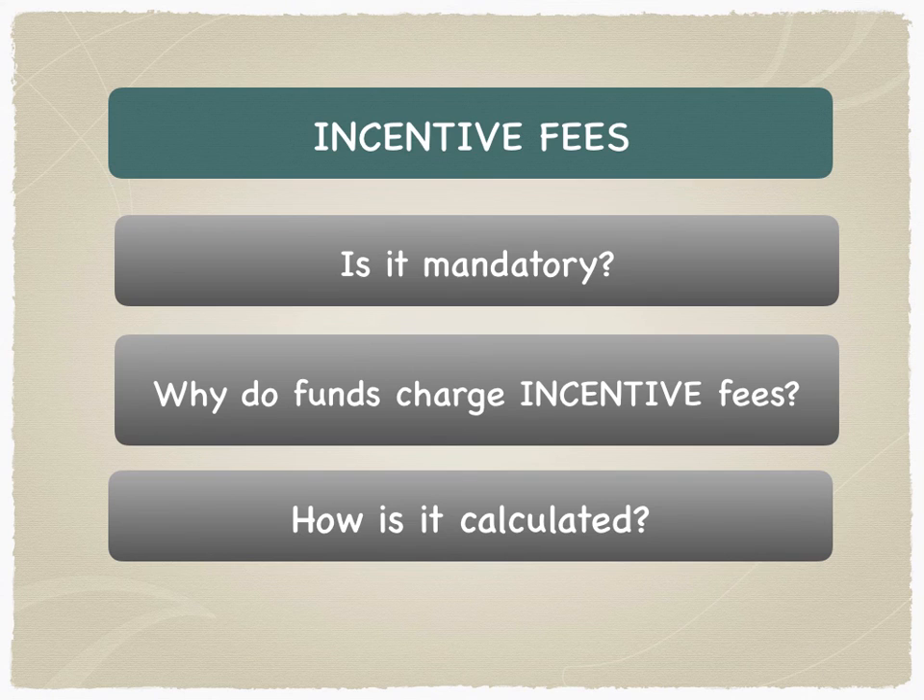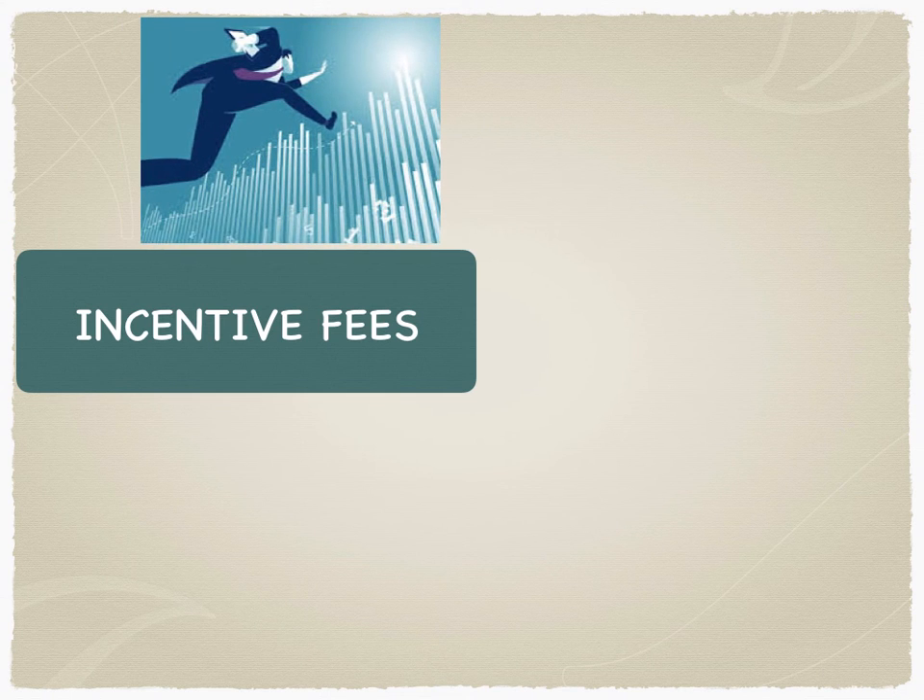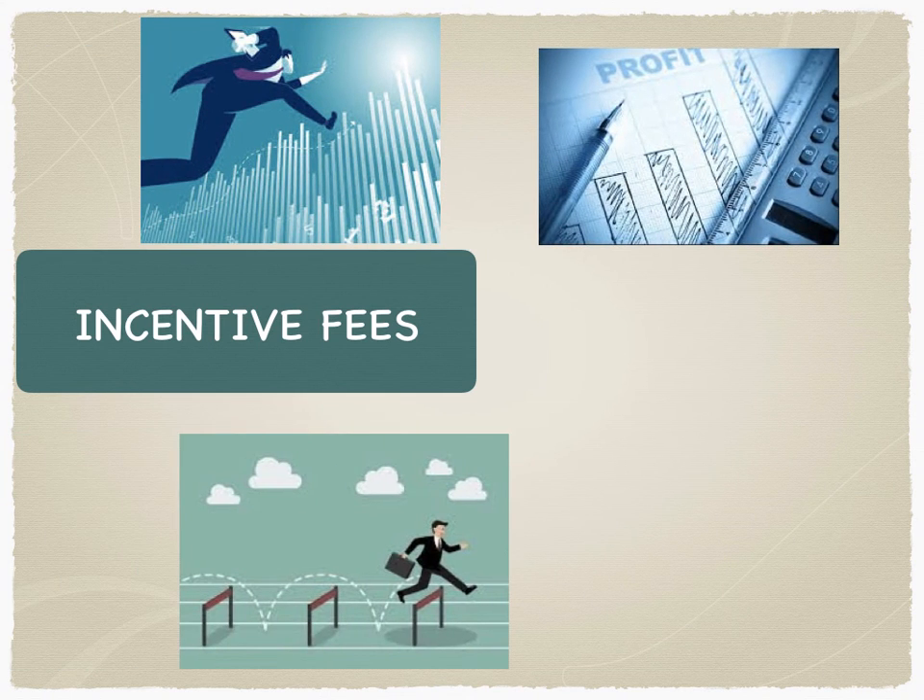The hedge fund making a profit, calculation of the high water mark, calculation of hurdle, etc., are scenarios discussed in the information memorandum that the hedge fund manager, GP, and LP sign together. The incentive fees are charged because the fund manager is making a profit — but it's not enough to be consistent. The profit also has to outperform underlying parameters like benchmarks, indices, or simple hurdle rates, which incentivizes the hedge fund manager to cross different hurdles.